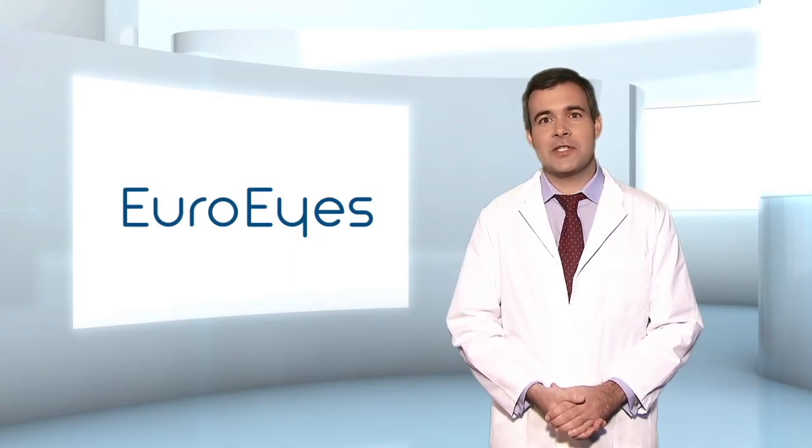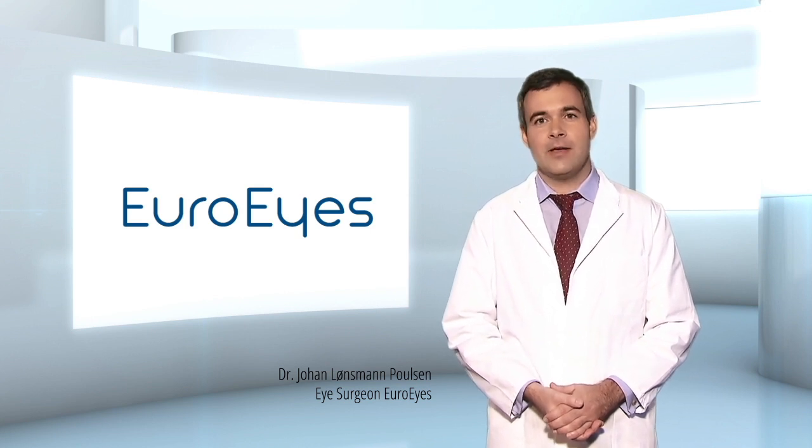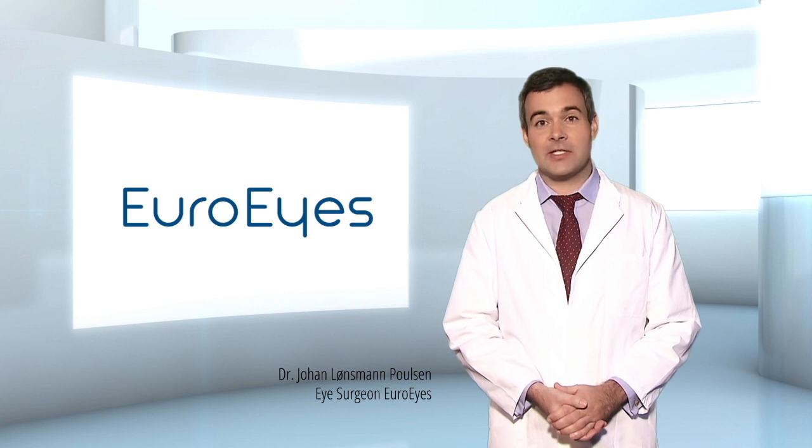The eLASIK is a precise, customized laser eye treatment tailored to the individual. This can correct myopia, hyperopia and astigmatism.